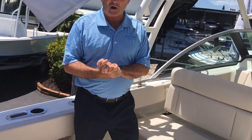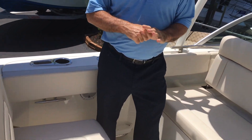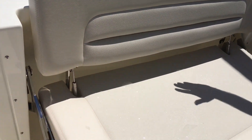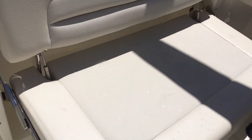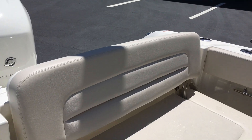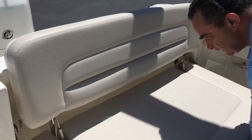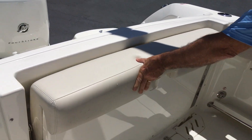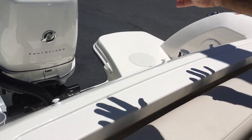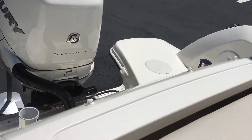We are on board the 230 Vantage — let's start at the back of the boat. We've got a very comfortable rear seat. It can hold three adults, very large, nice high back, and it really extends way out, which gives your legs extra support to make you very comfortable during the ride. And if you're going fishing, all you do is lift it up — it tucks away. It's got a nice bolster underneath for fishing, and you've got your rod holders right here, perfect for fishing.